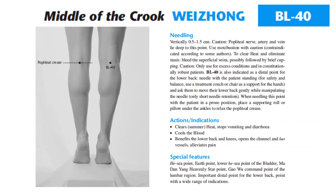Use moxibustion with caution — contraindicated according to some authors. To clear heat and eliminate stasis, bleed the superficial veins, possibly followed by brief cupping; only use for excess conditions in constitutionally robust patients. Bladder 40 is also indicated as a distal point for the lower back. Needle with the patient standing; for safety and balance, use a treatment couch or chair as support for the hands and ask them to move their lower back gently while manipulating the needle. Only short needle retention. When needling in a prone position, place a supporting roll or pillow under the ankles to relax the popliteal crease.